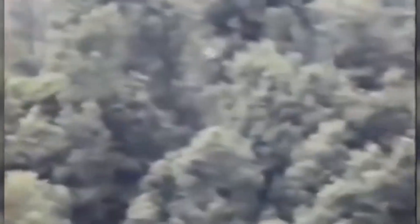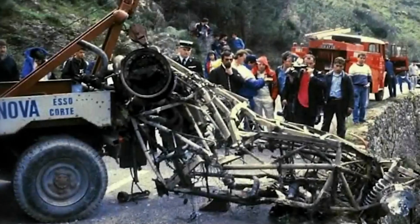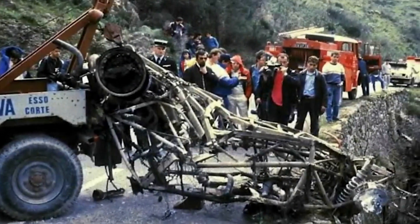The most tragic incident occurred during the 1986 Tour de Corse, where driver Henri Toivonen and co-pilot Sergio Cresto lost their lives. This tragedy, among others, led the FIA to disband the Group B category after the 1986 season.